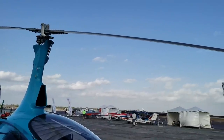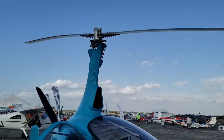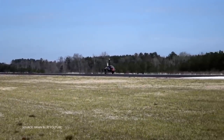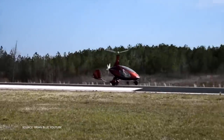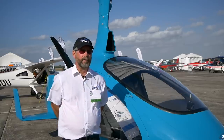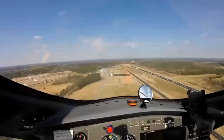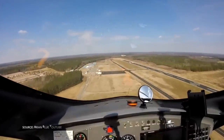A gyroplane kind of looks like a helicopter, but it is not. It's actually a very simple aircraft. It gets its lift from a spinning wing — the rotor blade has to turn to form that wing. Once that rotor blade is turning, it generates lift and it flies much more like a conventional aircraft with a stick, elevator, and ailerons, rather than like a helicopter.